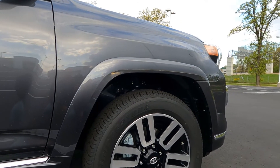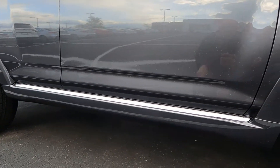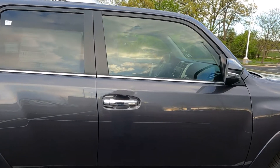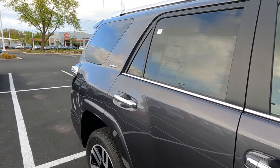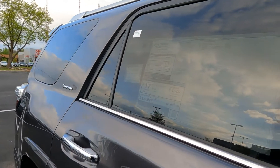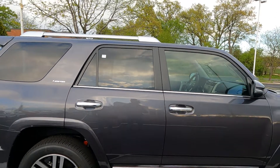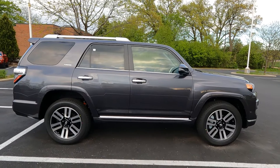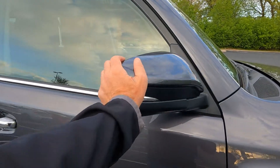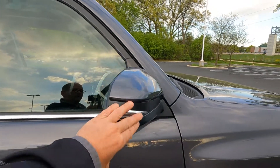The over-fender moldings on the Limited are painted to match, and that leads down into the chrome rocker panels at the bottom — the Limited is the only trim that has those chrome rocker panels. You can also see the chrome door handles with the smart keyless entry system, so you don't need to take your keys out of your pocket. Chrome trim around the lower window with your Limited badging, and privacy glass on all the back windows. The outside mirrors are painted to match with LED turn signals. They fold in, break away, and also have heated elements and blind spot monitoring.